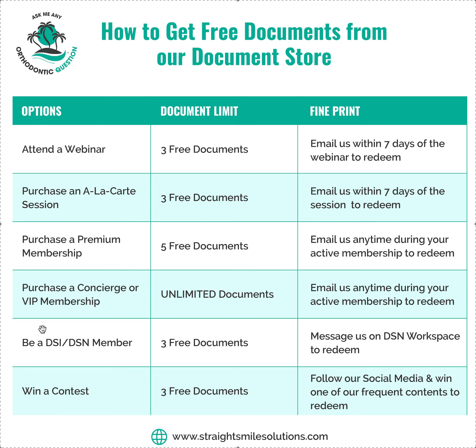If you are a DSN or DSI member, you get three free documents just for being a member — it's a lifetime thing, one-time. Just message us on the DSN workspace to redeem it. And if you're a DSN or DSI member and you attended the webinar, that means you get six free documents.